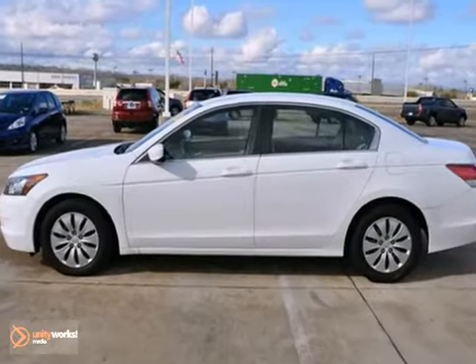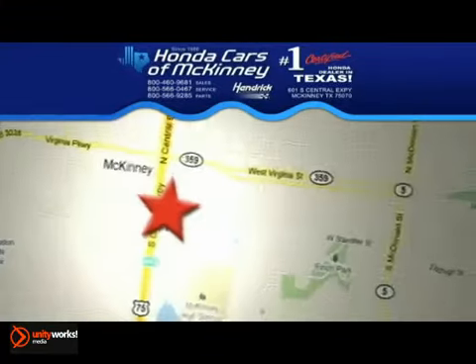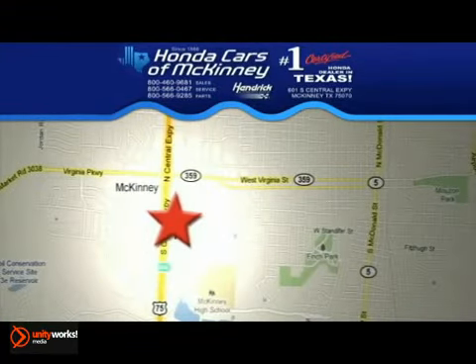Come take a look. Stop in today. We're conveniently located on Highway 75 northbound exit 40A in McKinney.